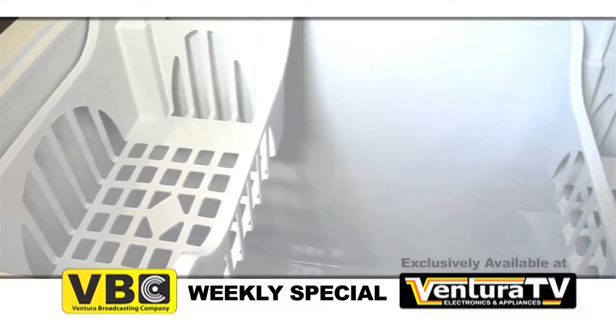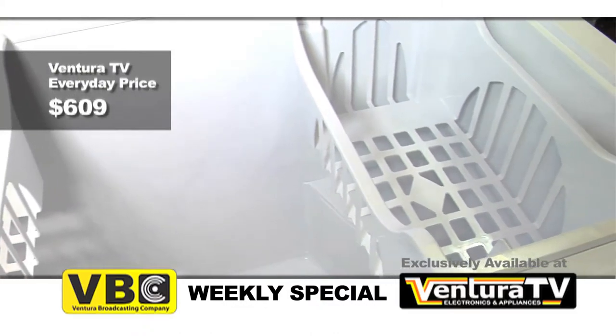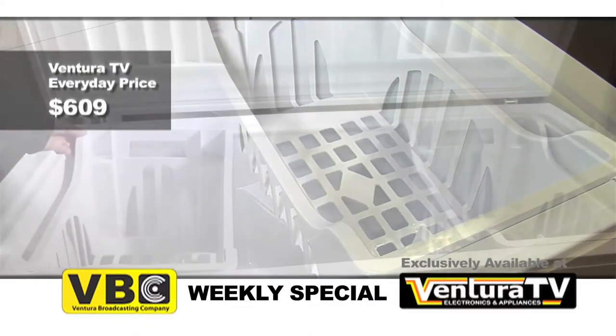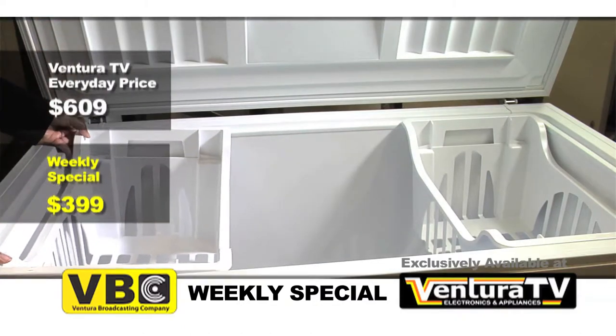Ventura TV's regular price for this Amana chest freezer is $609. But this week, the weekly special price is just $399. That's over $200 in savings.